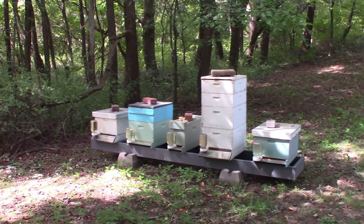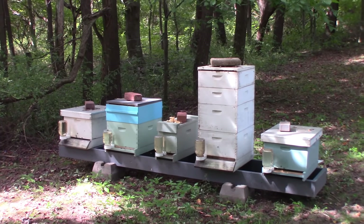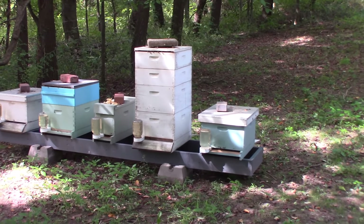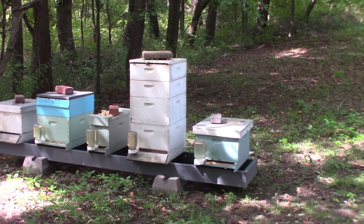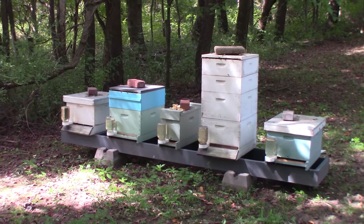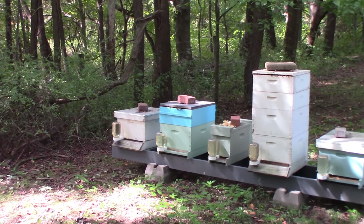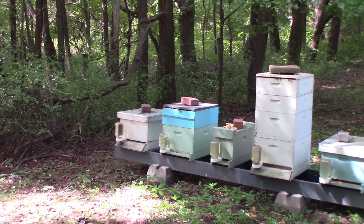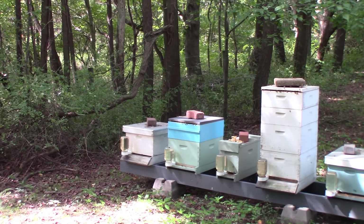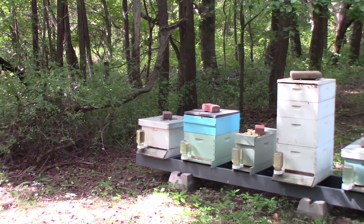Trying to remember where all these came from. Of course, the big tall white hive was what we vacuumed out of a tree last year. The one to the right of that is the swarm we got down at Guilford Lake. The nuke — I think that was a swarm from here that Ms. Porcupine got back by the boat. The one beside that with the light blue medium on top — I believe that was the first trapout we did out of that tree in the spring with the bad weather. And then the white box on the end was the column cutout that we did in Holmworth. So that's what we've got going back here.